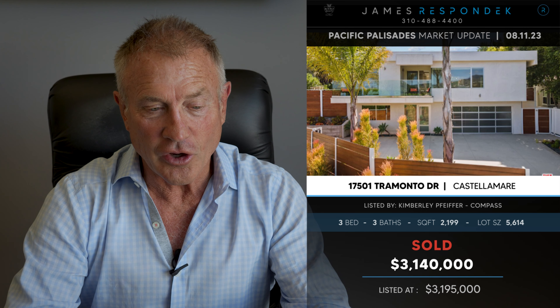Just sold in Castellamar: 17501 Tremonto Drive. It's a 1962 contemporary, which was totally redone in 2015. Just sold for $3,140,000. It's a 2,200 square footer on a 5,600 square foot lot, with three beds and three baths. The house had really clean lines and it had some views. I love Castellamar — love that area.